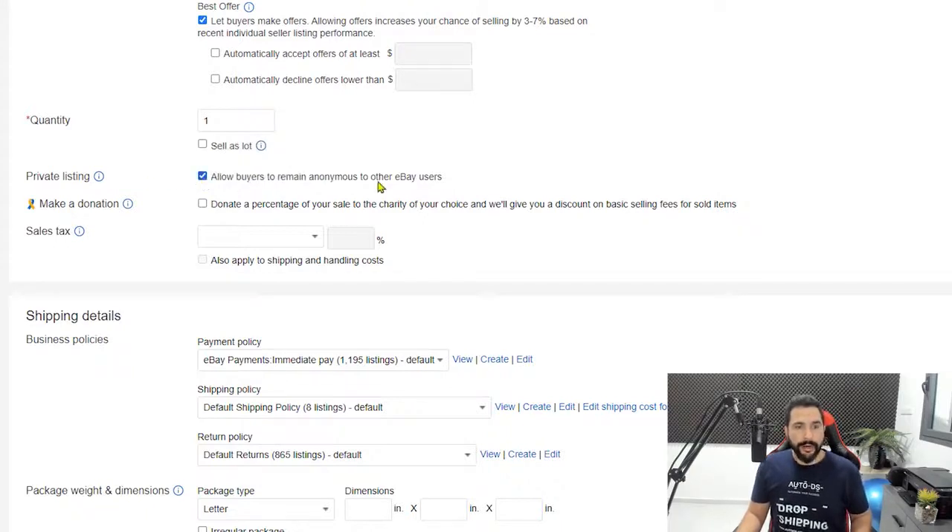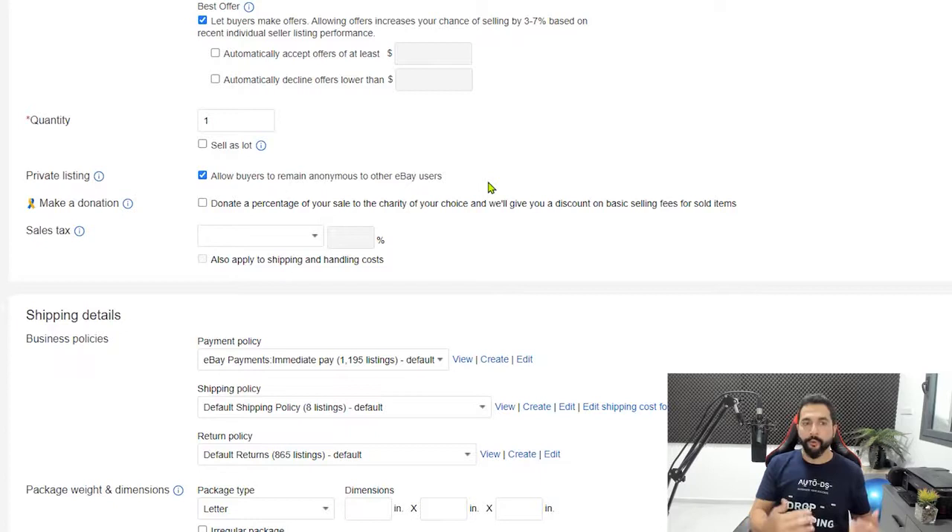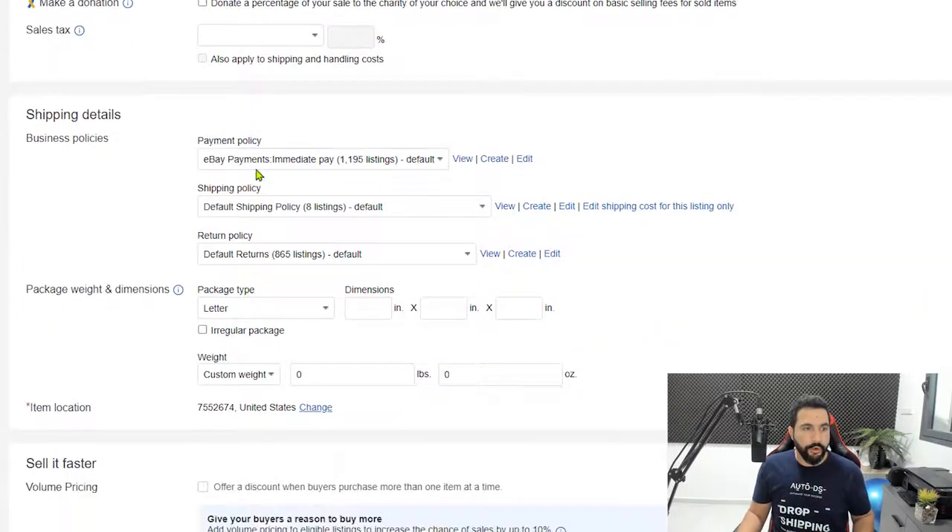Click 'private listing' to allow buyers to remain anonymous to other eBay users — this makes it harder for competitors to find the source of your products. Then scroll down to business policies, which include your shipping policy, payment policy, and return policy. Your buyers need to know what to expect, and your policies should reflect what your supplier can actually offer you.